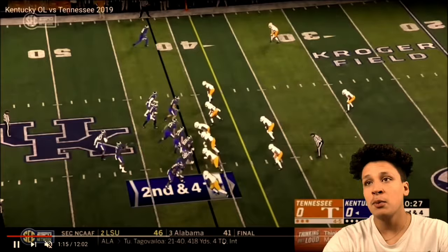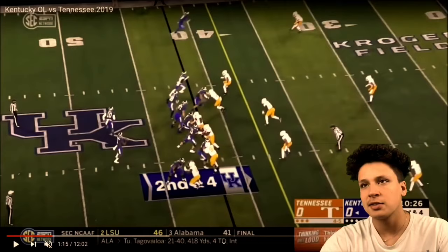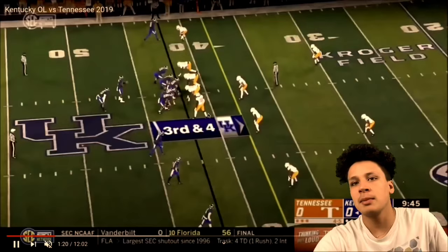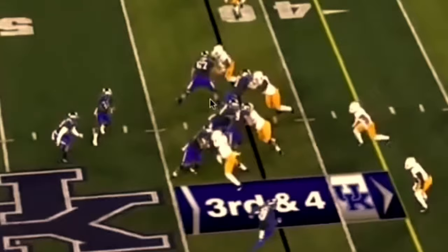His run blocking — he's one of the best run blockers in this class. If he wasn't so undisciplined when it comes to flags, this dude probably would have gone a lot higher. Here the line slides left, pushing all the defensive players from the left side and getting them out of the play. He fell over but it really didn't impact the play too much.